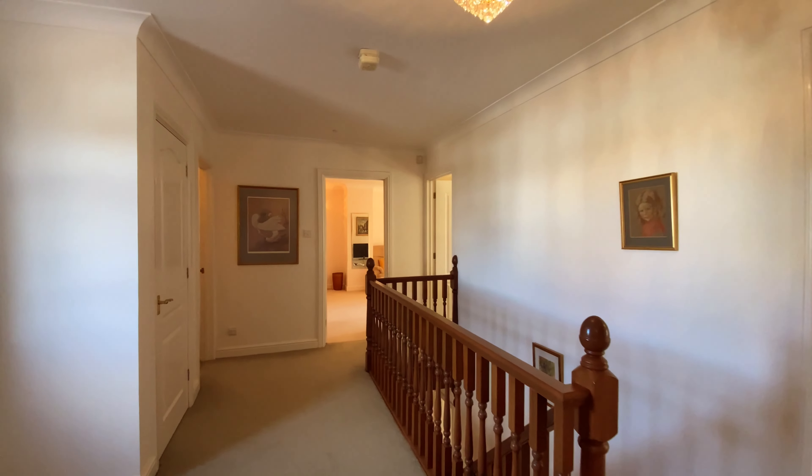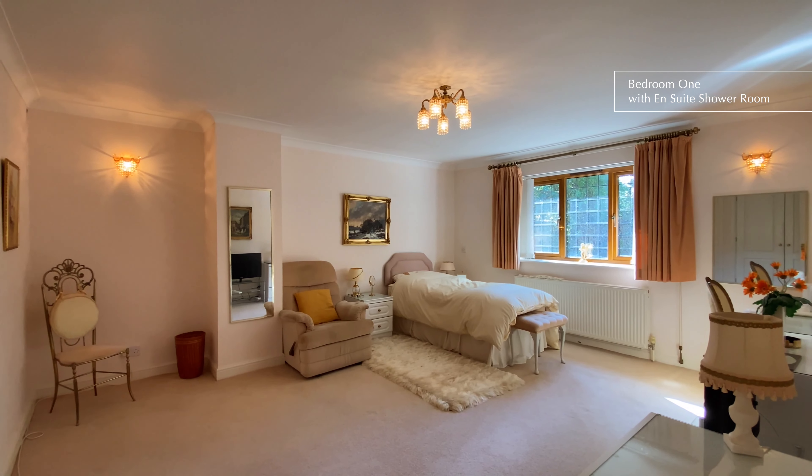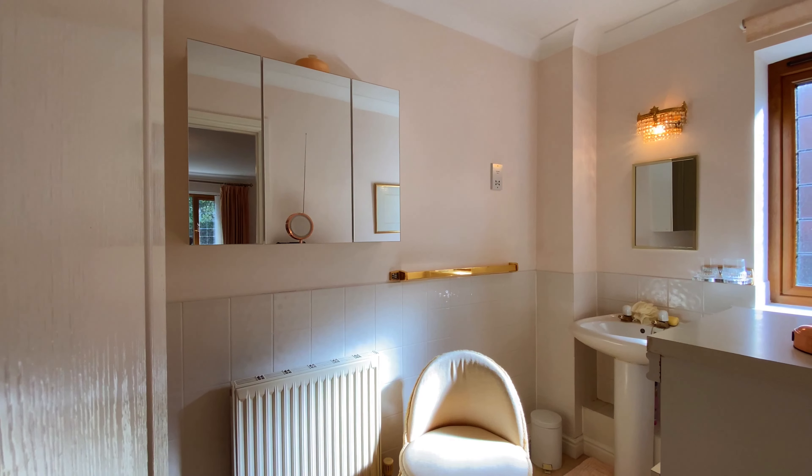Upstairs is a spacious landing with an airing cupboard housing the hot water cylinder. The main bedroom has a range of fitted wardrobes and an ensuite shower room with a walk-in mirror power shower.